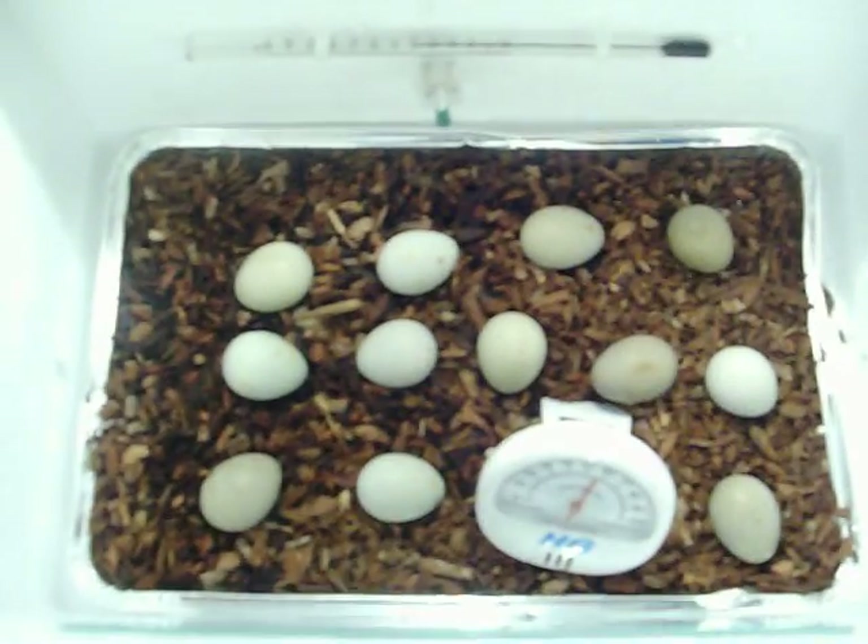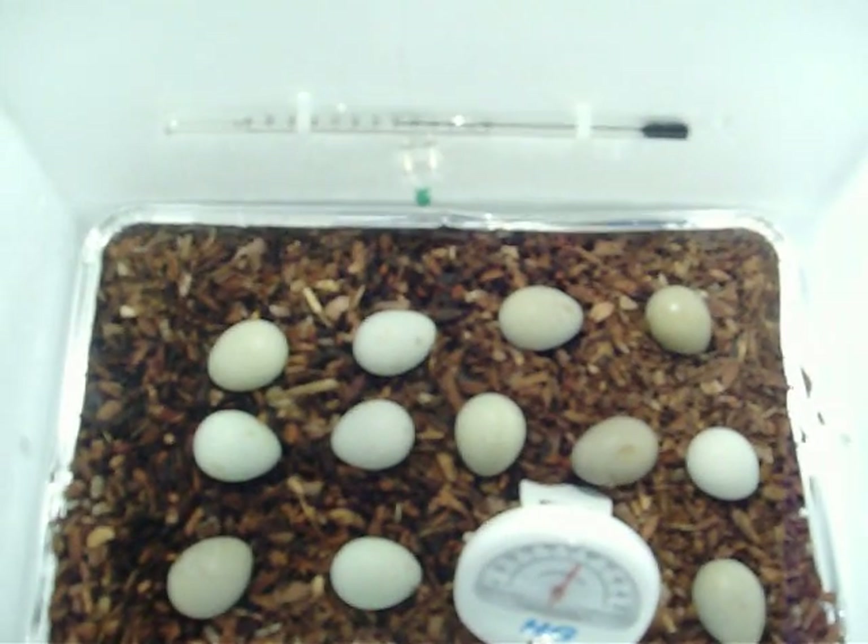Just quickly to show you — small incubator set up, currently hatching, or trying to hatch, quail eggs. It's a thermometer I got online, doing okay so far. Hopefully they'll hatch this Monday.